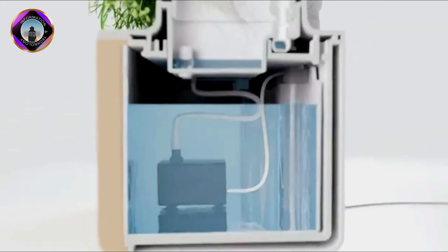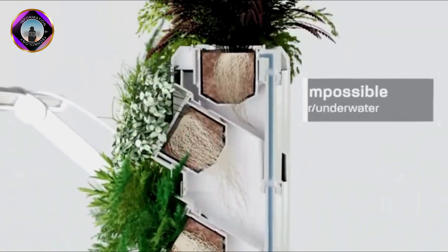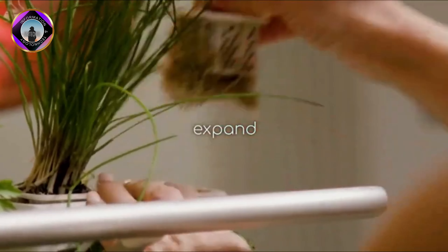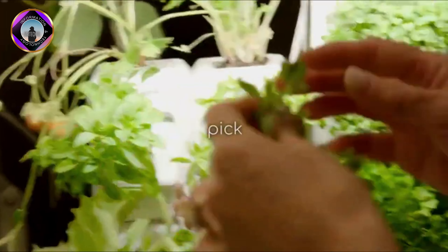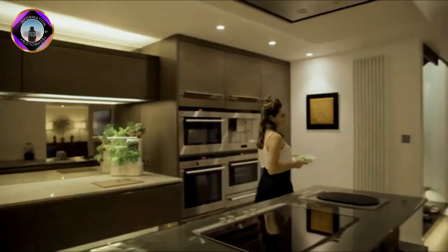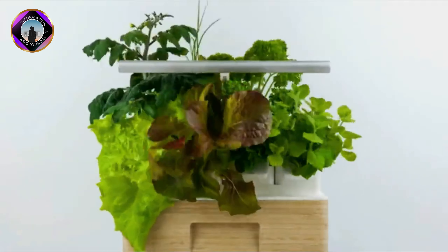TOTEM Planter consists of a series of modules that can be stacked together to create a vertical garden of any size or shape. Each module has its own water reservoir and pump, so plants are automatically watered and fertilized on a schedule.